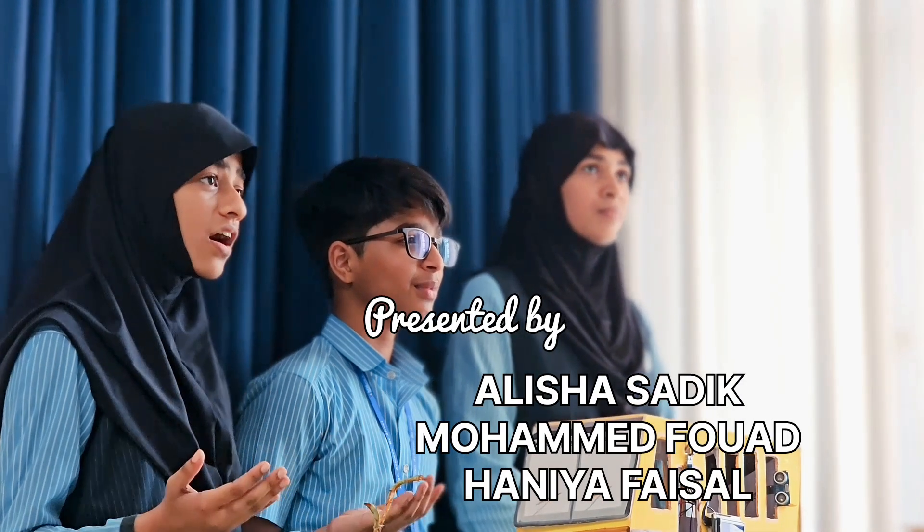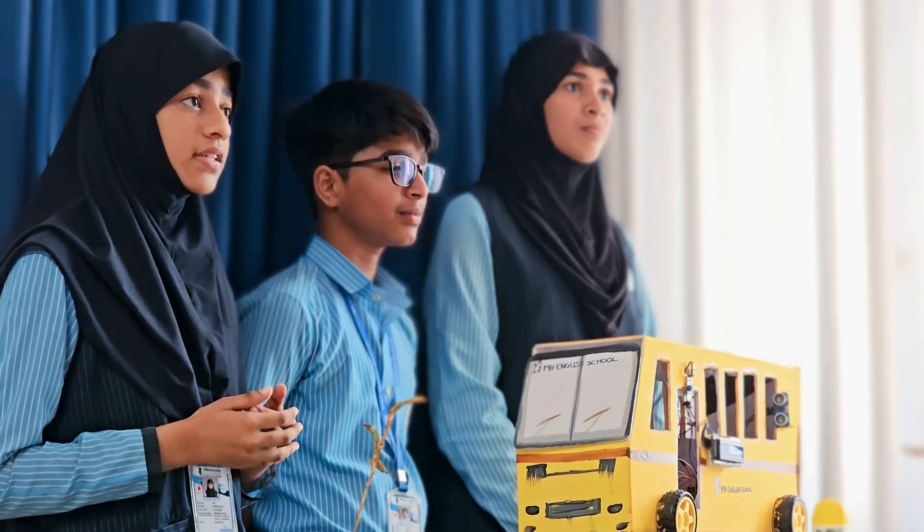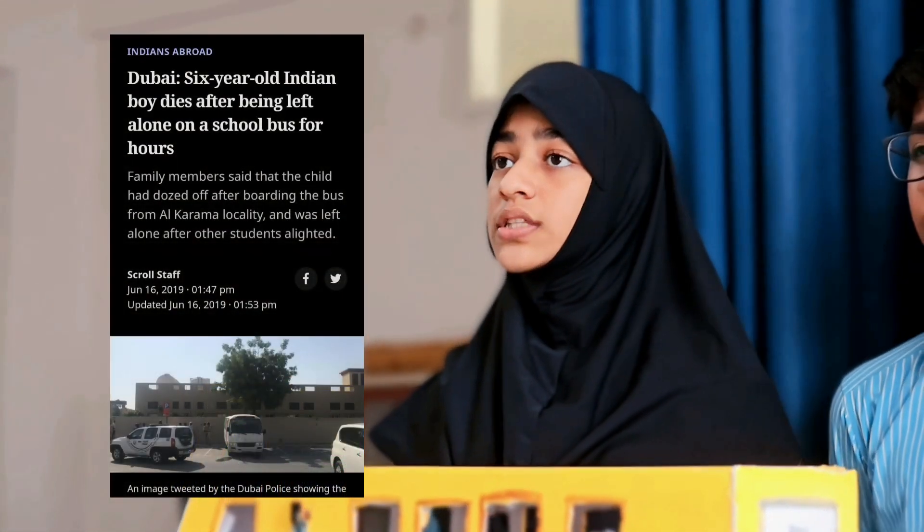It is with a heavy heart that we reflect upon instances where students were inadvertently left unattended on school buses, resulting in devastating consequences. These tragedies underscore the urgent necessity to re-evaluate and enhance our current school bus monitoring protocols. The recent incidents serve as a poignant reminder of the responsibility we bear in safeguarding the lives of our students, not only during school hours but also during transportation to and from our educational facilities.